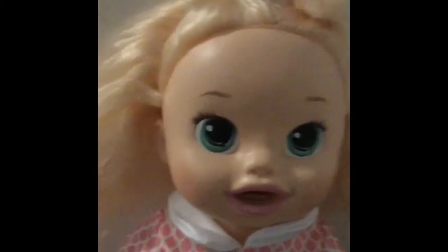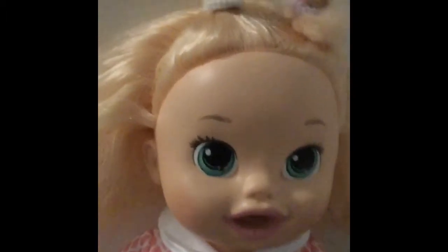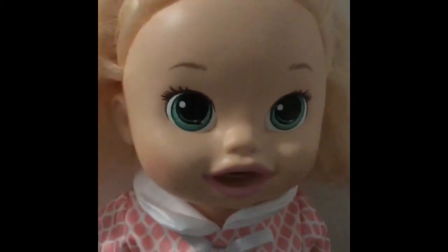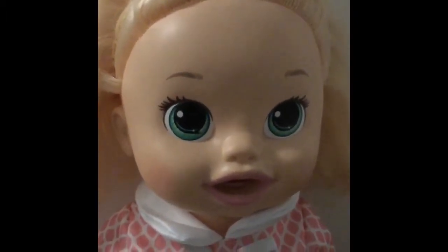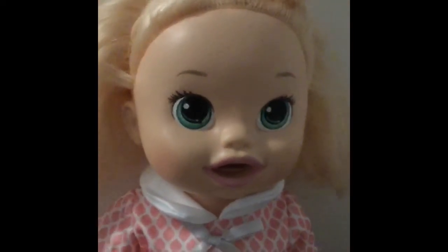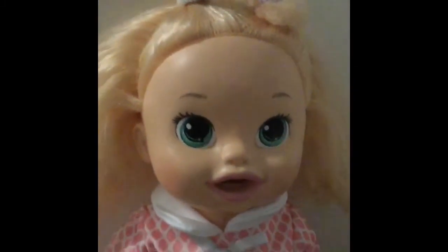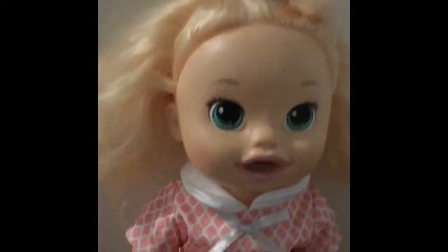Hi everyone, I'm Maya, and before the video begins, I just wanted to make this announcement. We are going to be starting a new series called the 12 Days of Christmas, or you can call it Vlogmas. I just wanted to say that before the video begins. Now let's get to it.